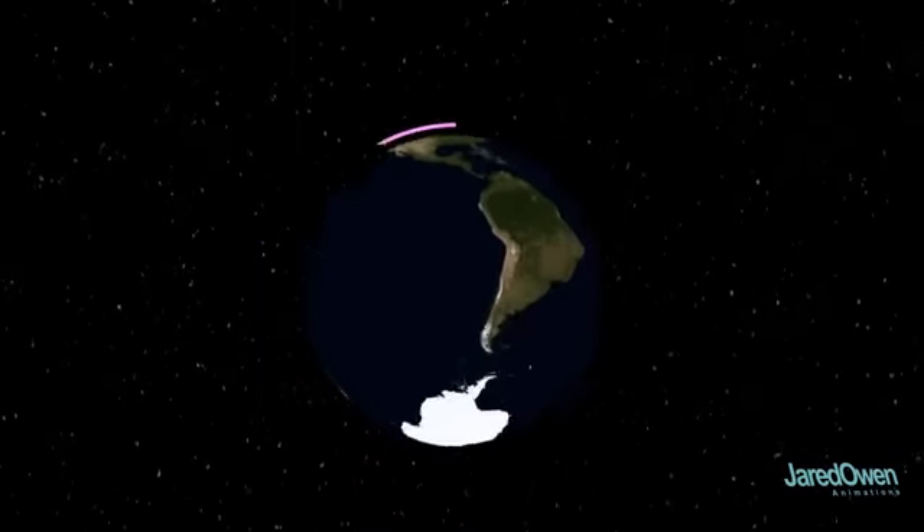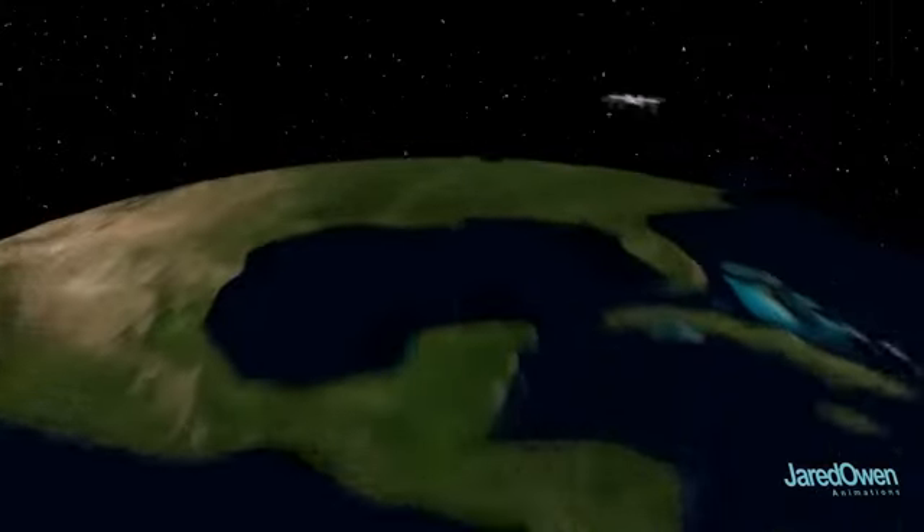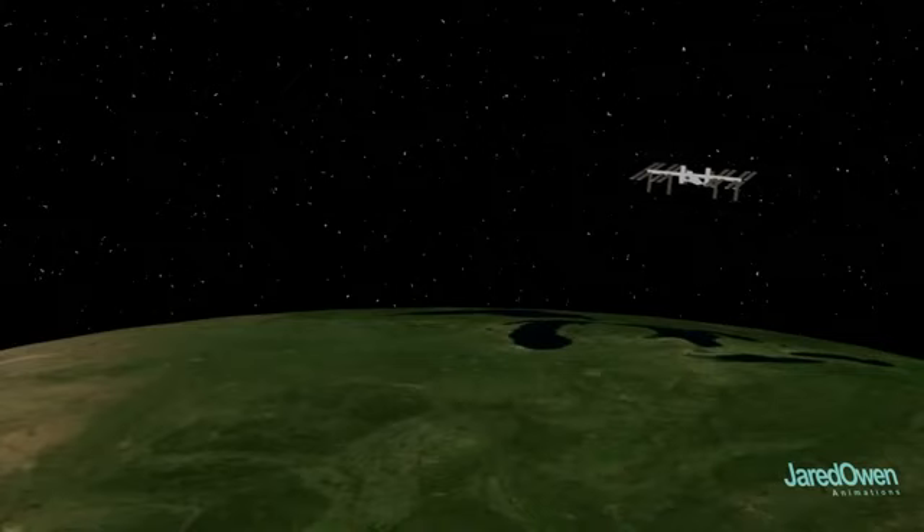The ISS only takes about 92 minutes to orbit the Earth — that's about 28,000 kilometers per hour. Over time, the ISS will slowly lose altitude. If nothing was done, the station would eventually burn up as it re-enters the Earth's atmosphere. To prevent this, the station must be periodically reboosted to stay in space.